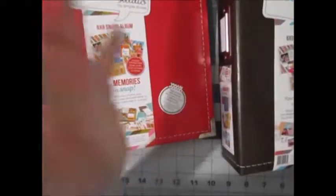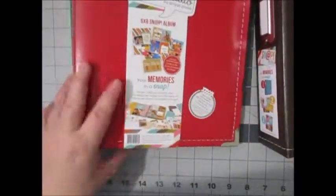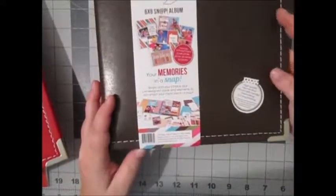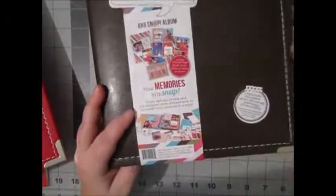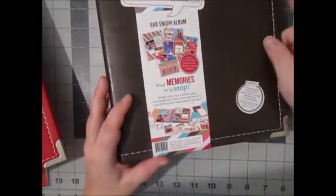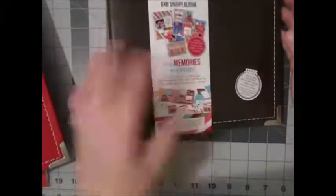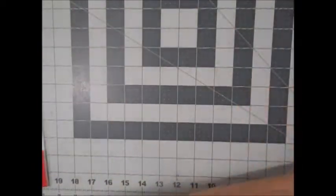Hey everyone, it's Stacy here with part two — the Scrapbook.com haul. I went ahead and got two albums, both from Simple Stories — the Snap Studio albums. They're six by eight and leather, which is really nice. I didn't realize they were leather; they cost about $20 each. I also didn't realize they came with inserts already. The brown one is for my November album and I got a red one for December Daily.